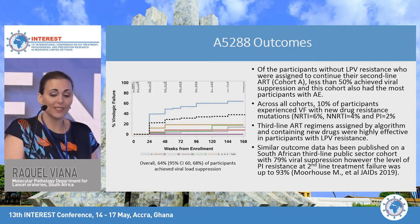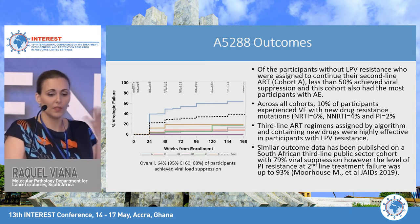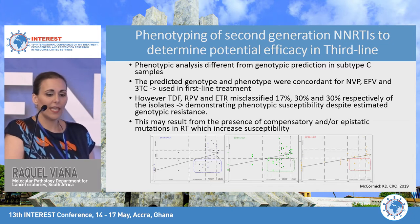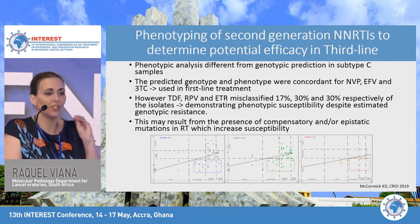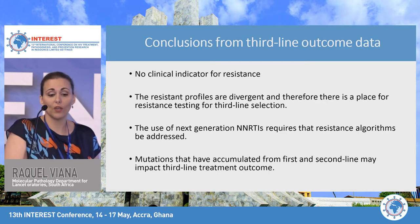Similar outcome data from a South African third-line public sector cohort showed 79% viral suppression; however, PI resistance to second-line boosted lopinavir was as high as 93% in that cohort. Regarding second-generation NNRTIs in third-line regimens, a phenotyping study from CROI showed that rilpivirine and etravirine were misclassified 30% of the time — the genotypic data predicted resistance when phenotypic testing showed there was still susceptibility. Conclusions from third-line outcome data: there is no clinical indicator for resistance, resistance profiles are divergent, and there is a clear place for resistance testing in third-line selection. Use of next-generation NNRTIs like etravirine requires that resistance algorithms be addressed, especially for subtype C.